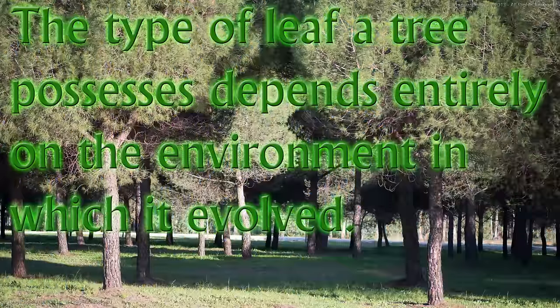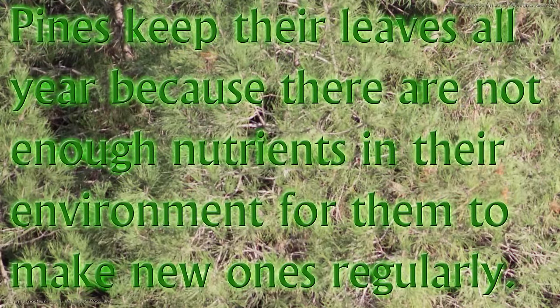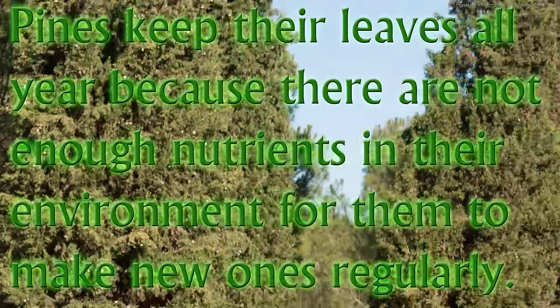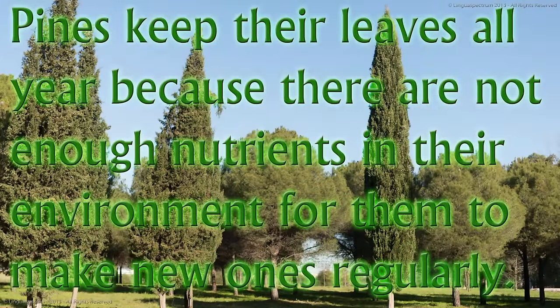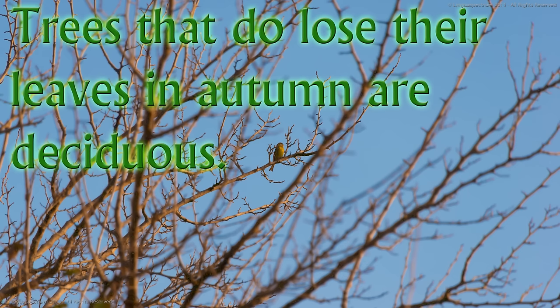The type of leaf a tree possesses depends entirely on the environment in which it evolved. Pines keep their leaves all year because there are not enough nutrients in their environment for them to make new ones regularly. Trees that do not lose their leaves in autumn, like pines, are called evergreens. Trees that do lose their leaves in autumn are deciduous.